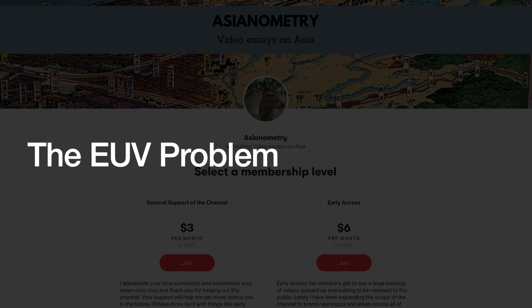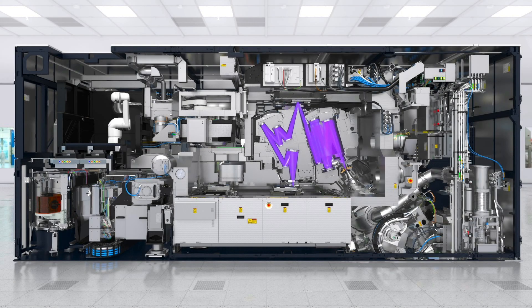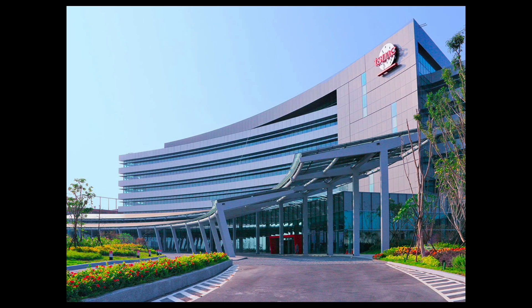Today, EUV technically works, and we should not ignore just how impressive that is. However, at a commercial level, there remain substantial challenges. The biggest problem has to do with throughput — how many wafers a single machine is capable of producing over a period of time. Right now, TSMC's leading edge N5 process has about 14 to 15 EUV layers. EUV machines are slower than older machines, so if you want to push out as many wafers as before, you need to have more machines.